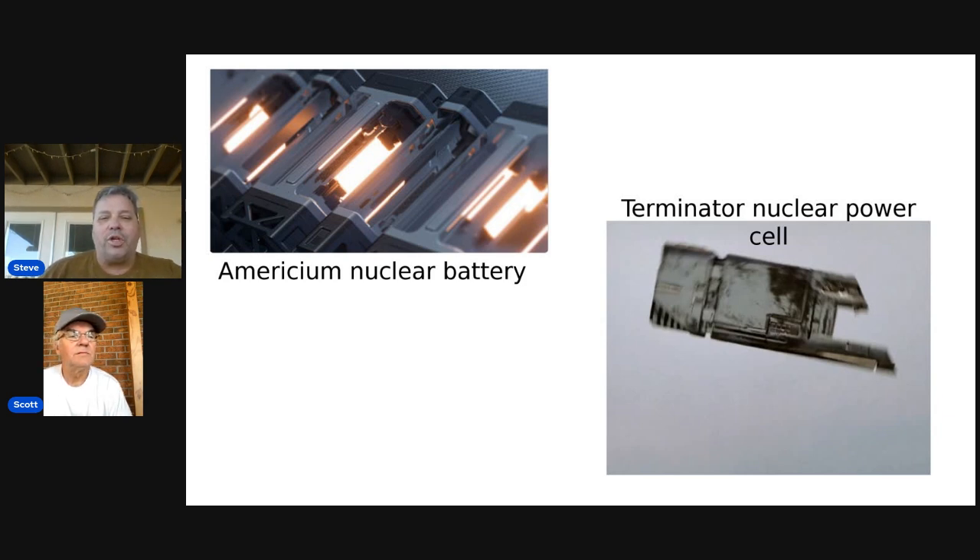Researchers have created a nuclear battery with unprecedented efficiency — 8,000 times more efficient. The battery developed by the research team at China's Suzhou University harnesses the energy of radioactive decay, a process associated with nuclear waste.